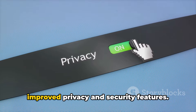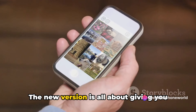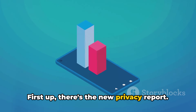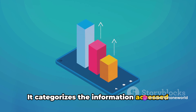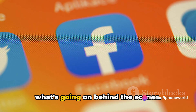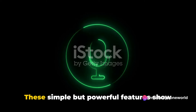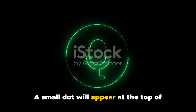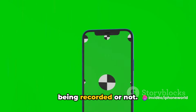Last but certainly not least, we have the improved privacy and security features. This is where iOS 17.3 truly shines. The new version is all about giving you more control over your information and more peace of mind. First up, there's the new privacy report — a handy tool that provides a comprehensive overview of how apps are using your data. It categorizes the information accessed by each app, giving you a clear picture of what's going on behind the scenes, so you can make more informed decisions about which apps get to stay on your device. Next, the microphone and camera indicators show you when an app is accessing your camera or microphone. A small dot will appear at the top of your screen, turning green for camera access and orange for microphone use — no more guesswork about whether you're being recorded.